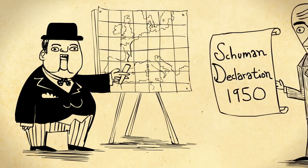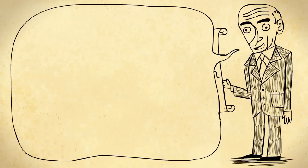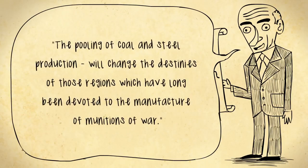The first big step towards this was the Schumann Declaration, a declaration declared by French Foreign Minister Robert Schumann. And what he declared was that because coal and steel were so vital for war, those industries in France and Germany should be linked together to make war not only unthinkable, but materially impossible. But he said it in French.